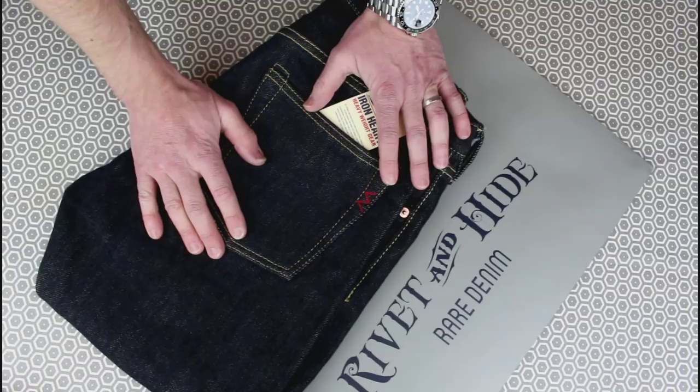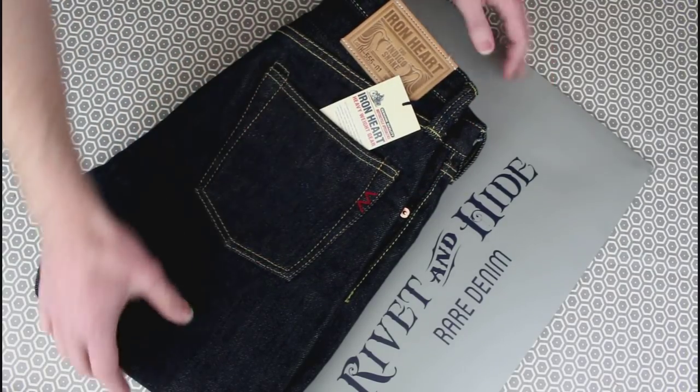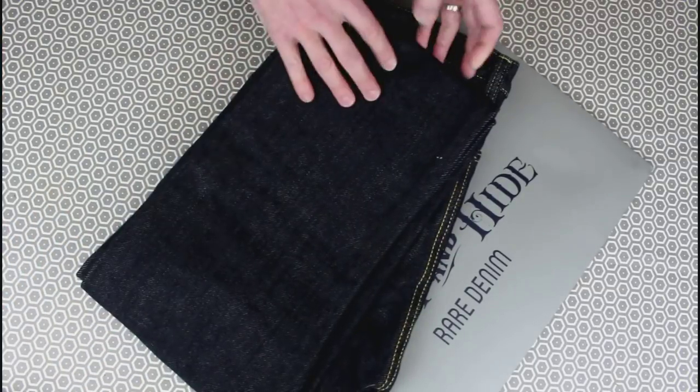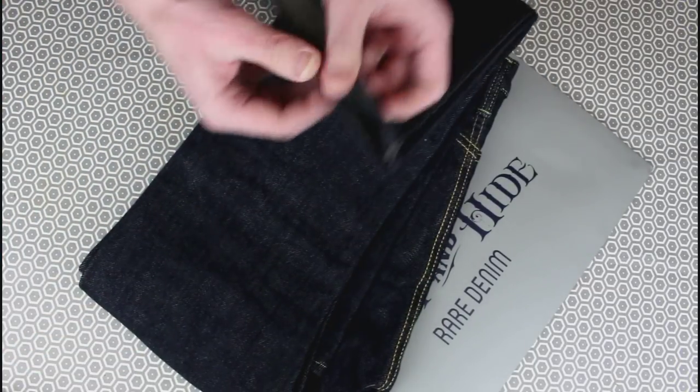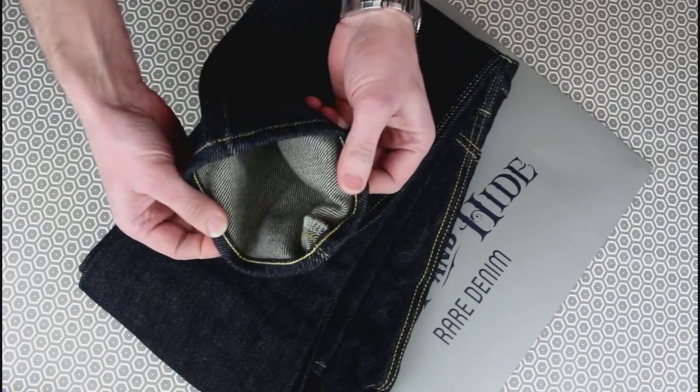Now you've seen how they've hemmed it — really, really clean chain stitching they did, as good as it was out of the factory.